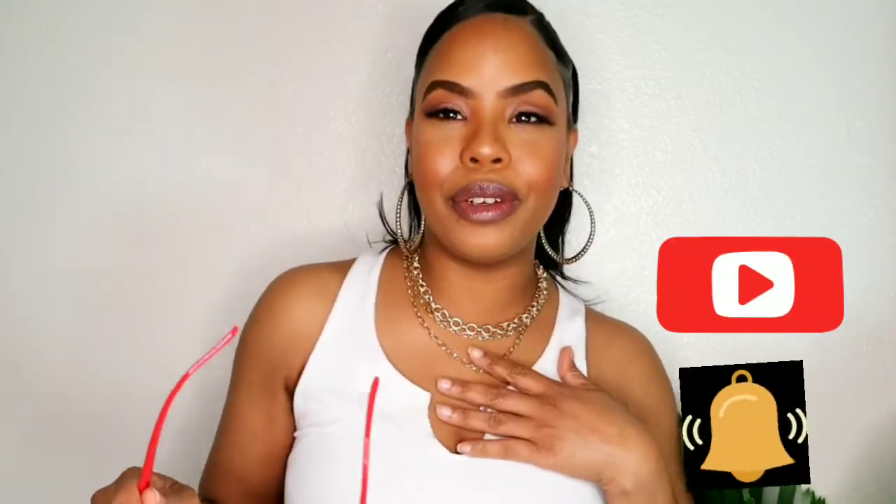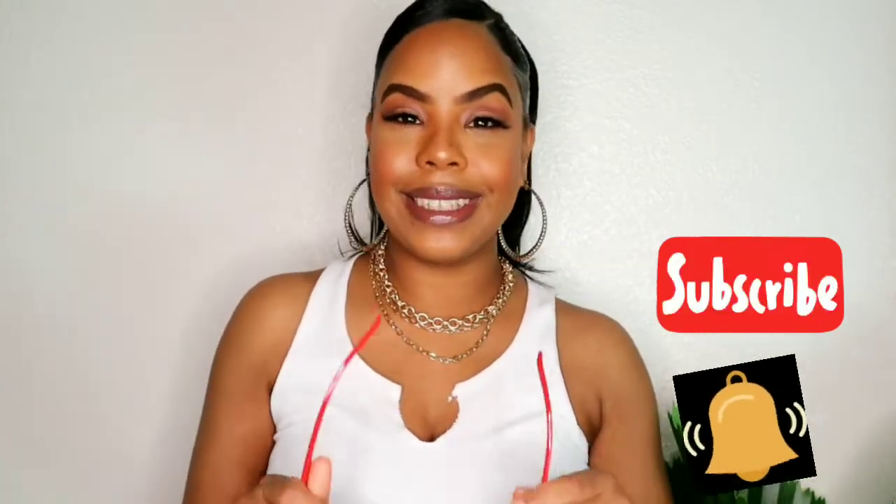Welcome back to my channel, my name is Destiny if you're new here. I did this 90s inspired look - who doesn't love the 90s? If you guys want to get this look, stay tuned, don't forget to subscribe and hit the notification bell so you can be notified every time I upload. I upload every single week.